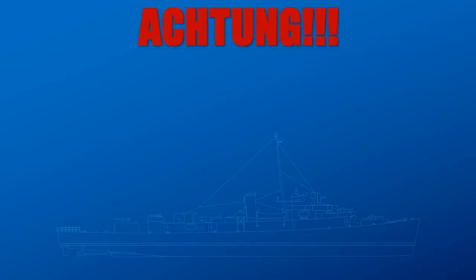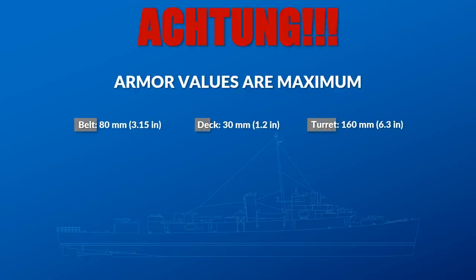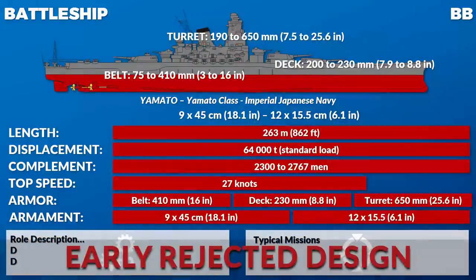Regarding armor values — in the visual guide I could only provide maximum armor values. Even with a range given, you don't know which areas of the ship are protected. That's one of those cans of worms where it's completely prohibitive to write out armor values in a way people can easily understand. It's far more complicated than on a tank where you say, for example, 45 millimeters of frontal armor at 60 degrees.